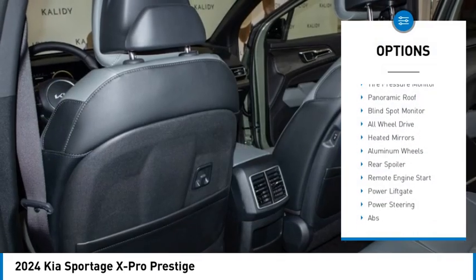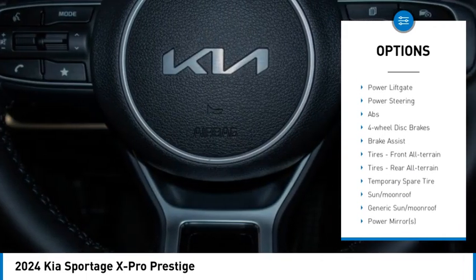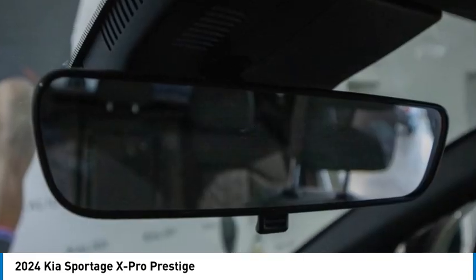Rain sensing wipers, tire pressure monitor, panoramic roof, blind spot monitor, all wheel drive, painted mirrors, aluminum wheels, rear spoiler, remote engine start, power lift gate.